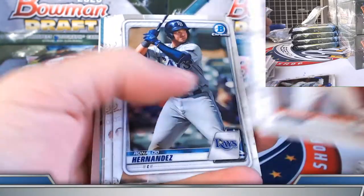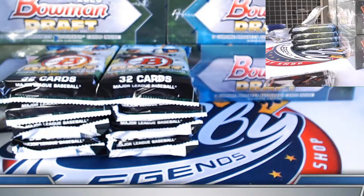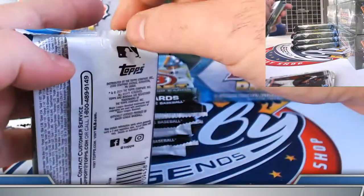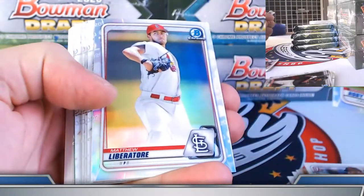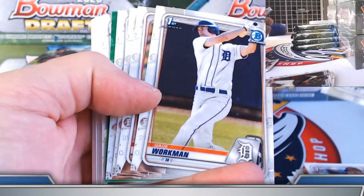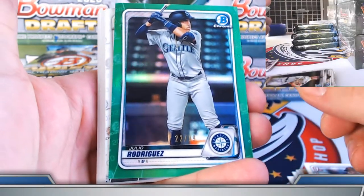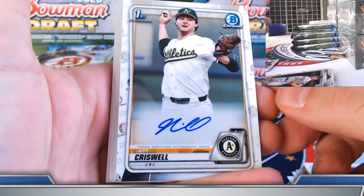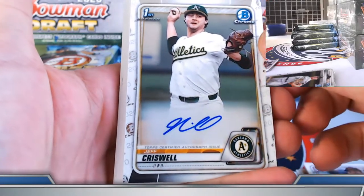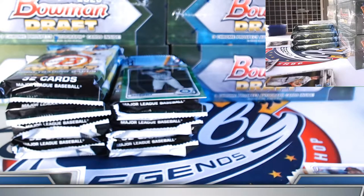Logan Allen, Will Cline refractors. Green parallel and base autograph coming up — green refractor chrome. Nice Julio there, 22 out of 99. Solid base prospect autograph, Jeff Criswell — and you know, that's got one of the cleanest surfaces on this one. Get the Criswell spot back on the board.